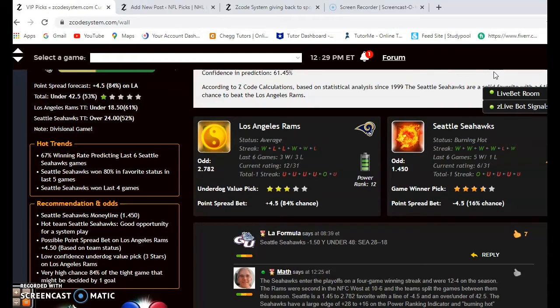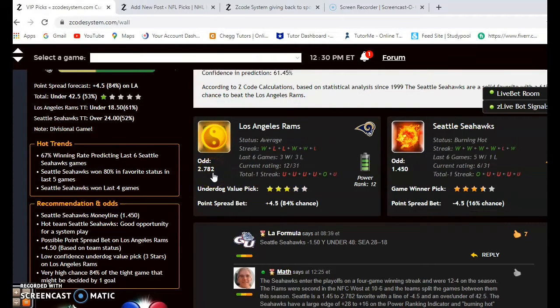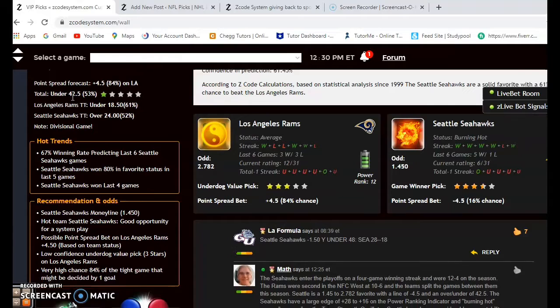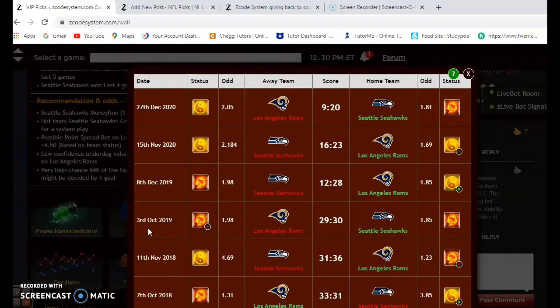The Seahawks entered the playoffs on a four-game winning streak and were 12-and-4 during the regular season. The Rams were second in the NFC West at 10-and-6. The Rams are average at the moment while Seattle is burning hot. Seattle is a 1.45 to 2.78 favorite — a line of minus 4.5 — with a low over/under total of 42.5. In the head-to-head matchups this season, the two teams split, with low-scoring games totaling 29 and 39 points respectively.